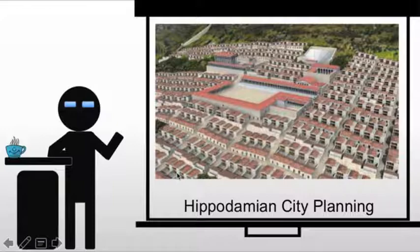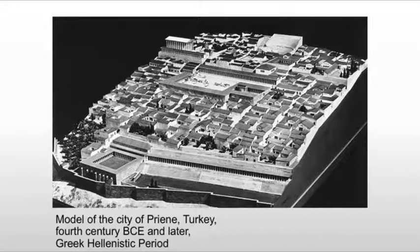Moving on, we have the Hippodamian city plan. Hippodamus imposed a strict grid, regardless of terrain, so that all streets would meet at right angles. This is the first time that an empire on a large scale is creating a city plan to use throughout — the Romans will do this as well. This is not to say that plans did not exist earlier; it's just that the Greeks and Hippodamus made it popular.